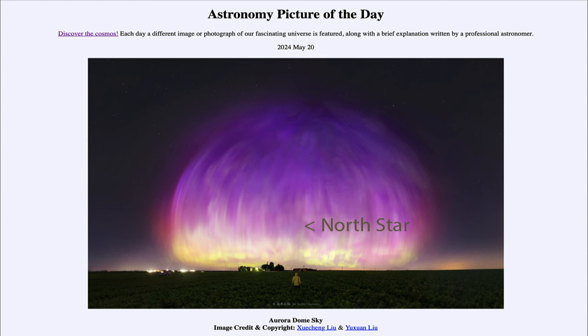Greetings and welcome to the Astronomy Picture of the Day podcast. Today's picture for May 20th of 2024 is titled Aurora Dome Sky.